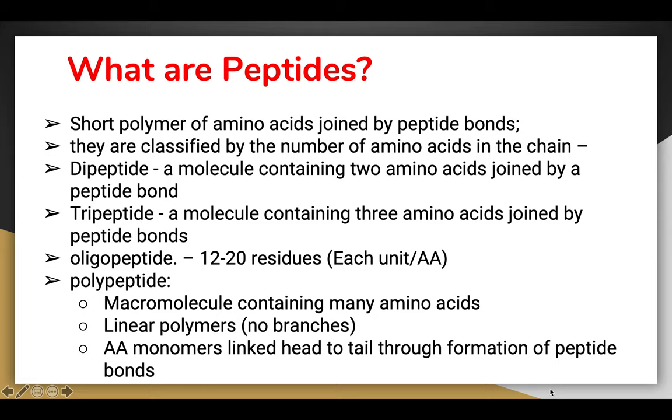What are peptides? The primary structure of a protein is made of polypeptides — it is a short polymer of amino acids joined by peptide bonds. Peptides are usually classified by the number of amino acids in the chain: a dipeptide contains two amino acids joined by a peptide bond, a tripeptide has three, and an oligopeptide has around 12 to 20 residues.